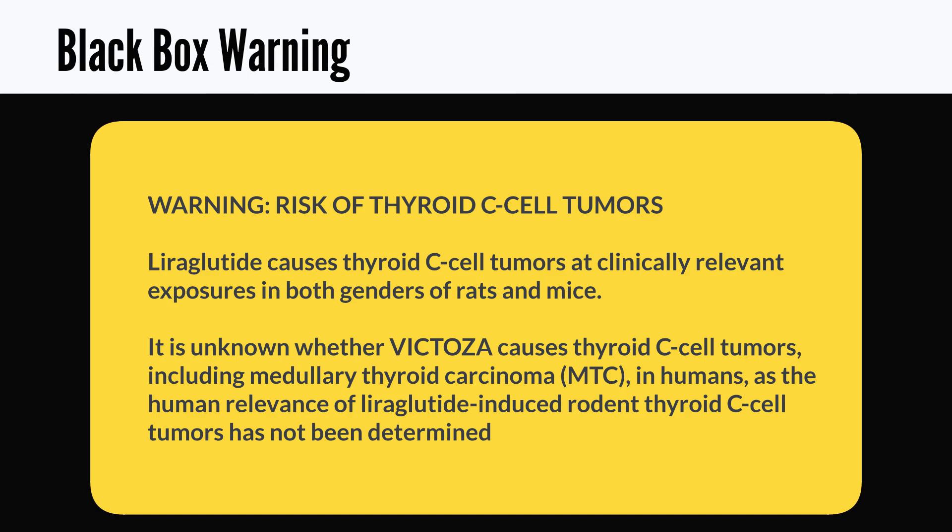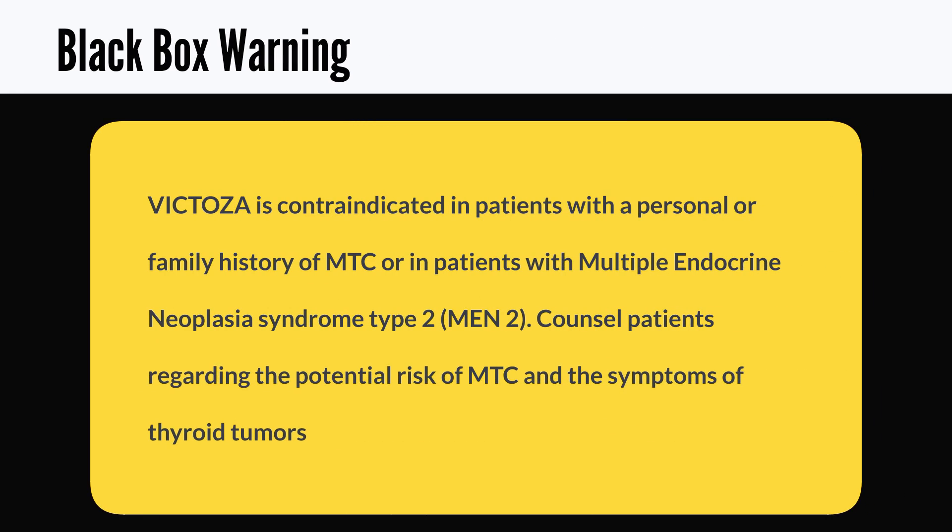Victoza and all medications in that class have a black box warning that talks about an increased risk of thyroid cancer for people with a personal or family history of thyroid cancer. Studies show that medications in this class cause thyroid C-cell tumors in rodents. It is currently unknown whether Victoza has the same effect on humans. However, for this reason, Victoza is contraindicated in patients who have a family or personal history of thyroid cancer. To clarify, we are not talking about people taking Synthroid or levothyroxine for their thyroid — that is very different. We are talking about people who have actually been diagnosed with thyroid cancer or have an immediate family member who has gone through thyroid cancer.